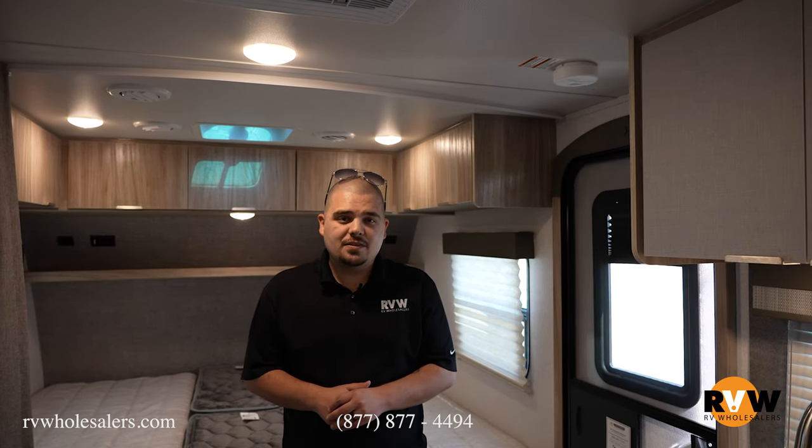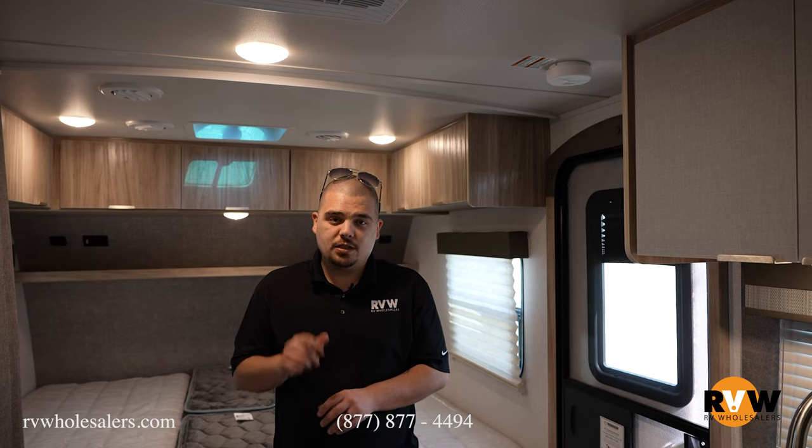Thank you for hanging out with me today in this Micro Mini. Please give me a call at 877-877-4494, extension 1000, so I can save you thousands.